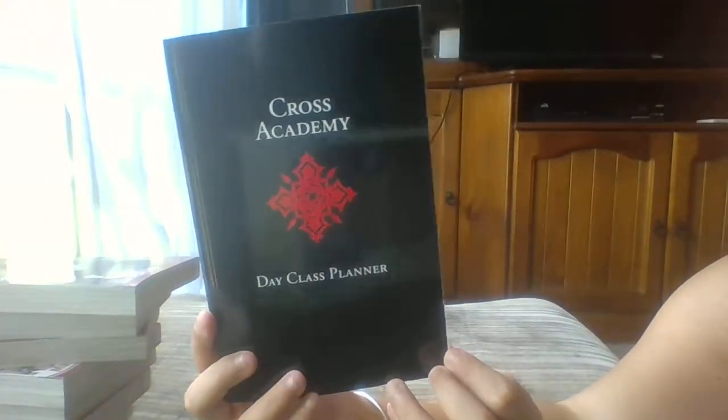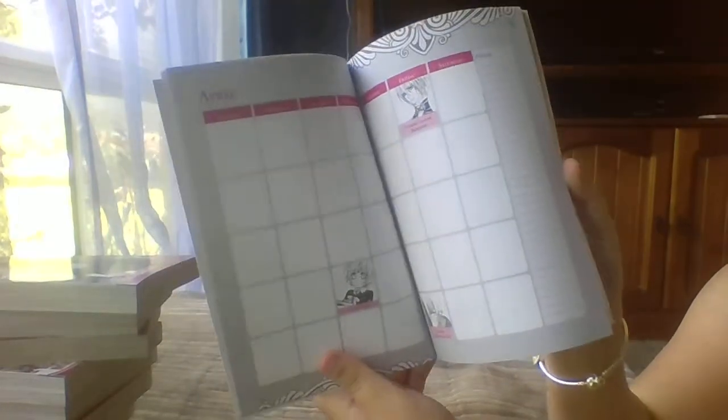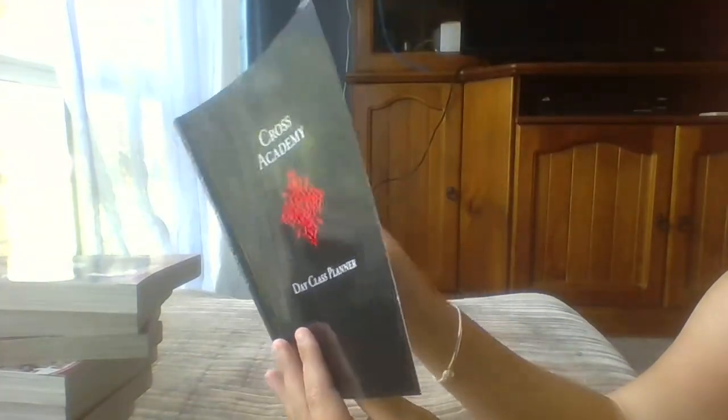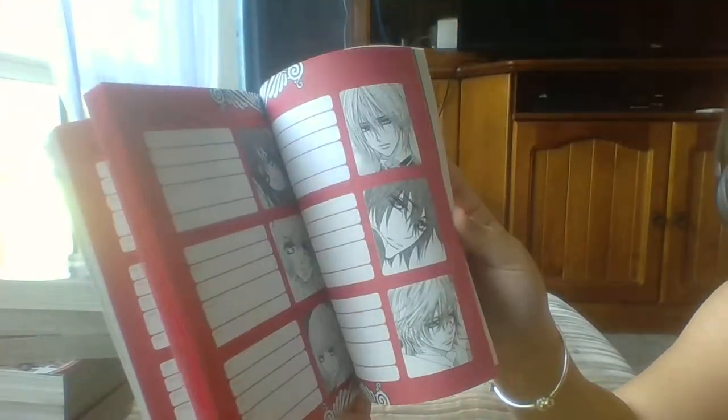And then there's the Cross Academy day planner, which is really good. It doesn't have dates or anything — it's just got little events like, it says Saturday there's the day class hike and little things like that. You can scroll through it and put your contacts in here next to the characters. There are some blank pages in the back to write notes and stuff, which I thought was really cool.